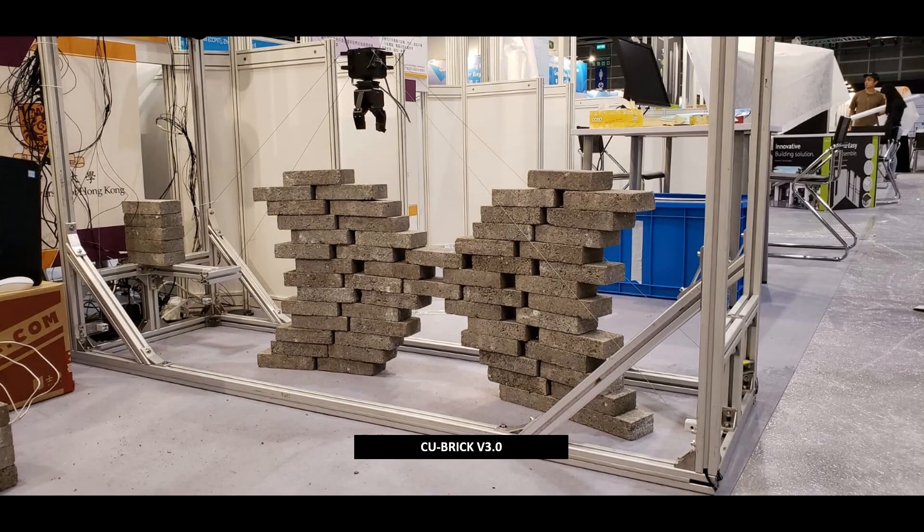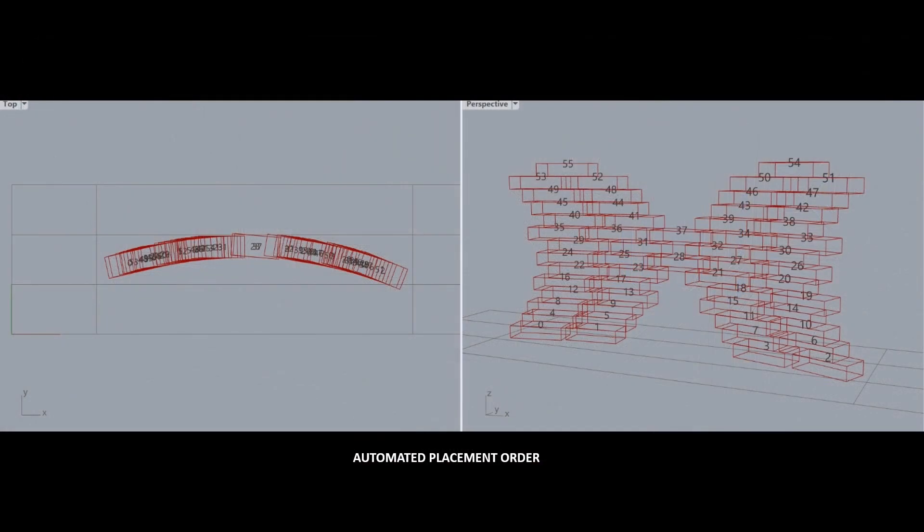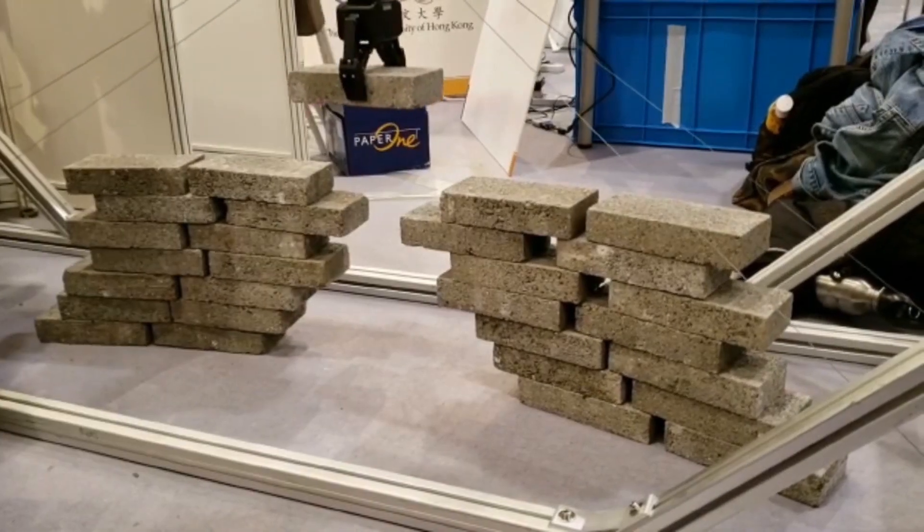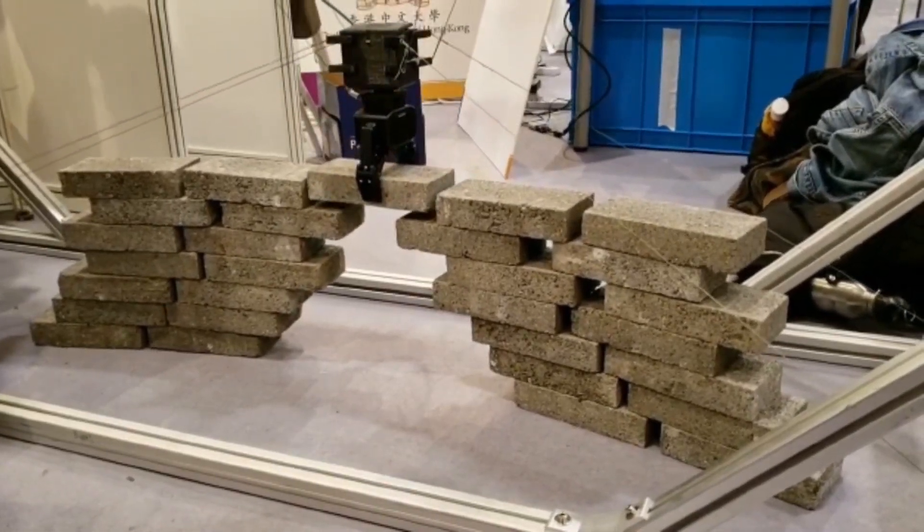Subsequent prototyping versions expanded into automated placement order, stronger gripper motors, stronger cable system, and increased precision. Here you can see how a digital model can analyze and simulate an aggressive design concept, and precisely execute with the robotic system using genuine construction materials. Added intelligence allows for more complex and precise brick placement operations.